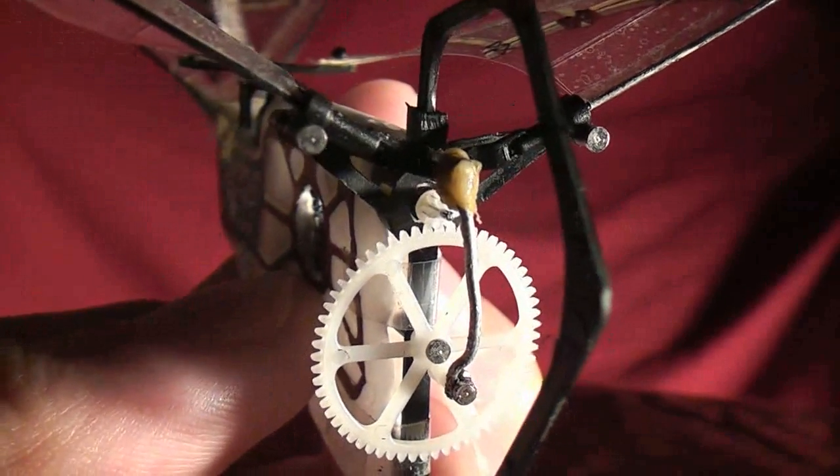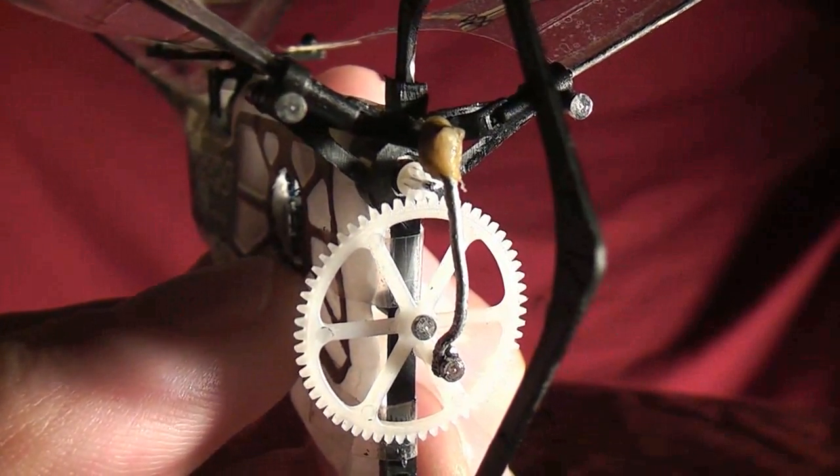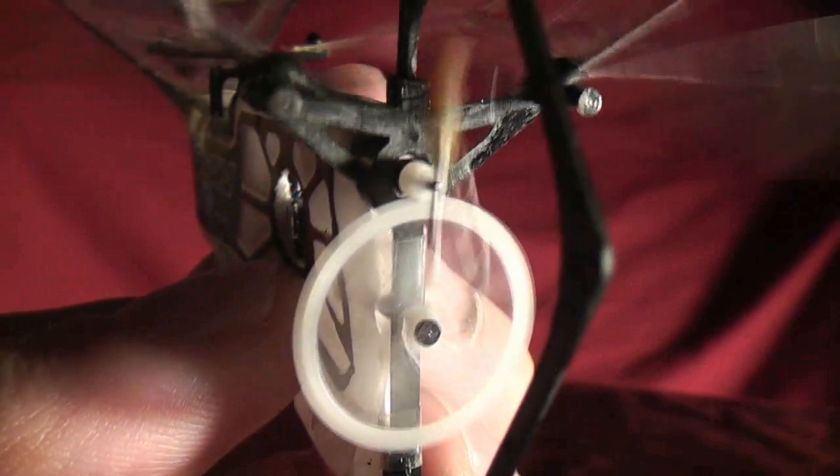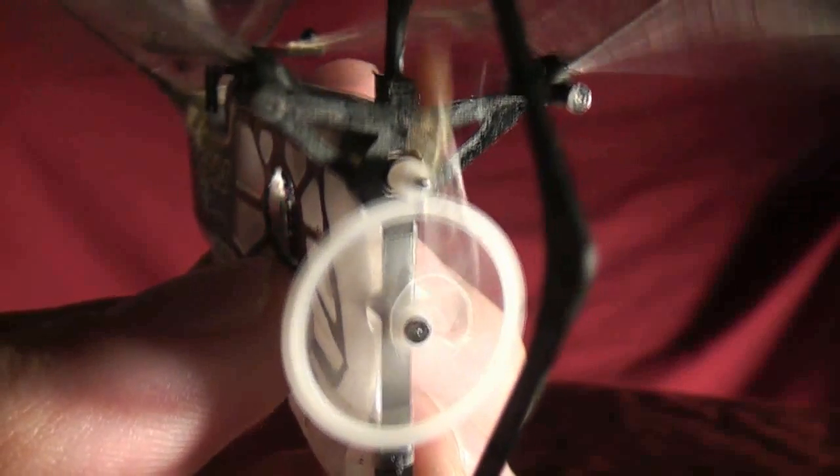Nowadays, you can pretty much only find them on eBay, which is where I picked this one up. For about $30 or so, it did come with a broken tail, but I was able to fix it with a small piece of wire.